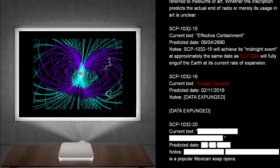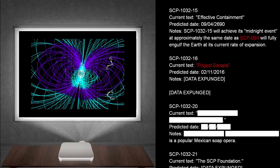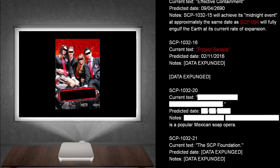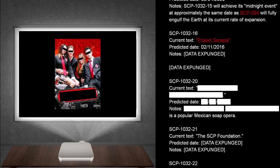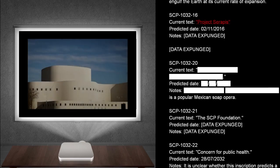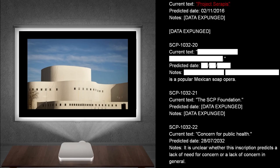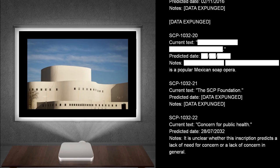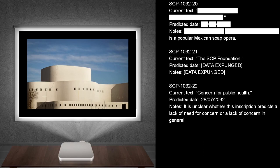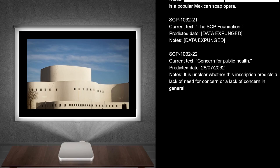SCP-1032-16. Current text: Project Cerapsus. Predicted dates: The 2nd of November, 2016. Notes: Data expunged. SCP-1032-20. Current text: [data expunged]. Predicted dates: [data expunged]. Notes: Is a popular Mexican soap opera. SCP-1032-21. Current text: The SCP Foundation. Predicted dates: Data expunged. Notes: Data expunged. SCP-1032-22. Current text: Concern for public health. Predicted dates: 28th of July, 2032. Notes: It is unclear whether this inscription predicts a lack of need for concern, or a lack of concern in general.